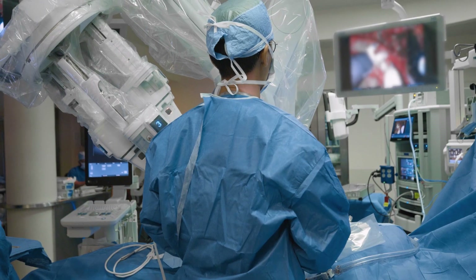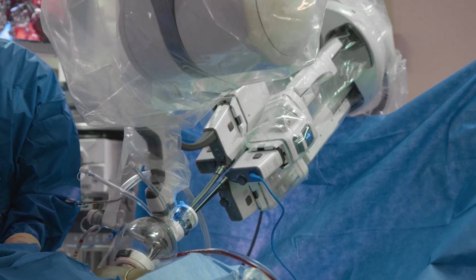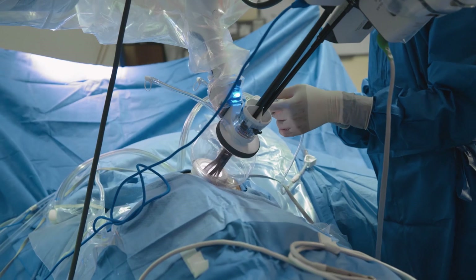What every patient wants — they want to get back to their life. Single port robotics is allowing us to get them to that point, and that is really exciting.